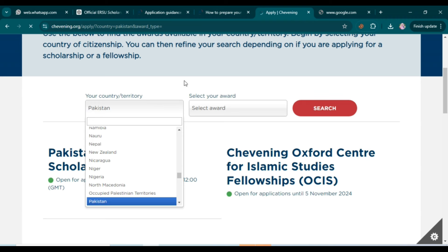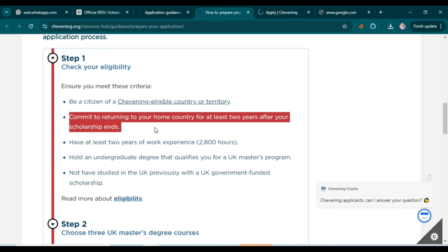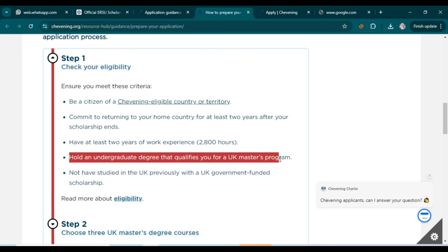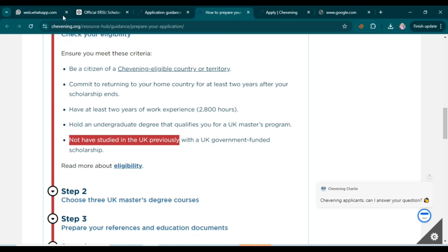You can similarly check your own country. The next criterion is committing to return to your home country for at least two years after your scholarship — you'll need a statement of purpose confirming this. You also need at least two years of work experience, approximately 2,800 hours. Additionally, you must hold an undergraduate degree that qualifies you for a UK master's program, and you must not have studied in the UK previously.